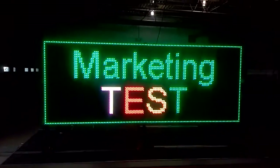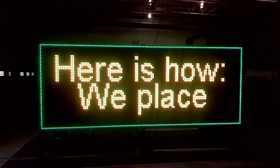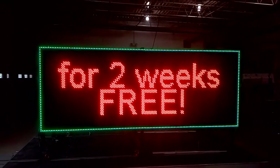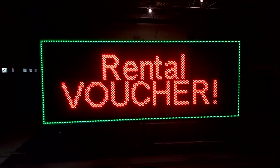Dealers, LEDscience.com is conducting a marketing test. Want to double your sales? Here's how it works. We place one of these LED advertisers at your site for two weeks, for free. A testimony and two weeks RV rental voucher is all we ask for in return.